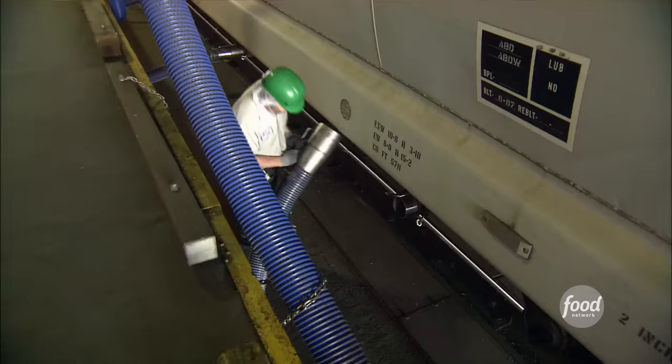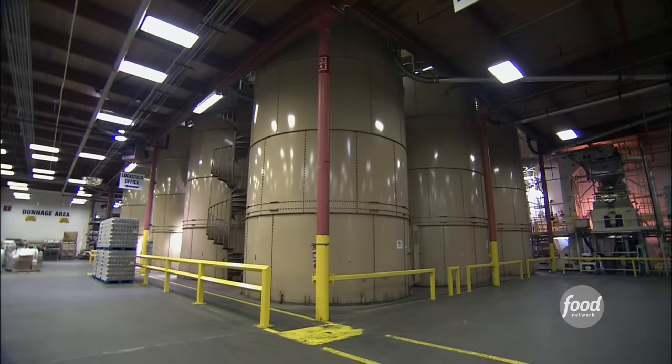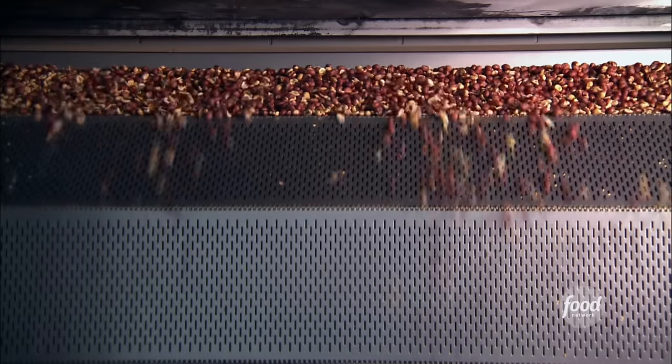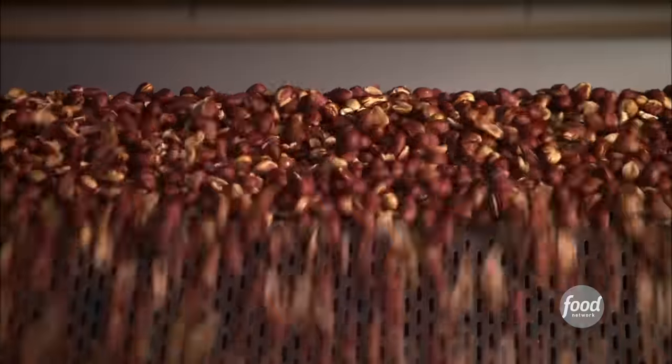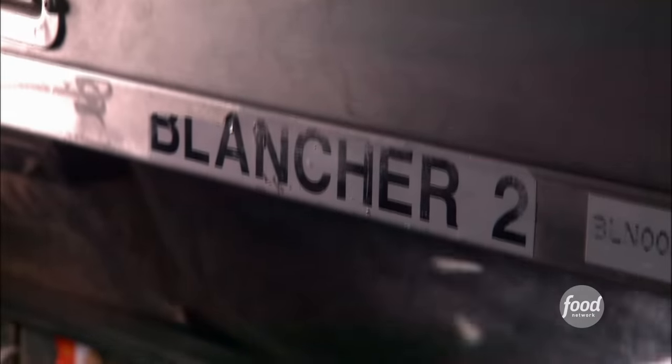Rail cars deliver shelled peanuts to the factory — each rail car holds over 195,000 pounds. They move into giant silos before heading to the roaster. A waterfall of peanuts flows off the conveyor belt at a rate of 18,000 an hour. Next stop: the blancher.